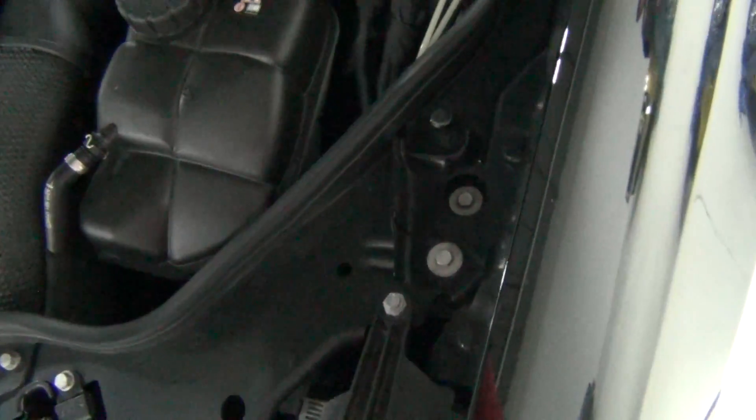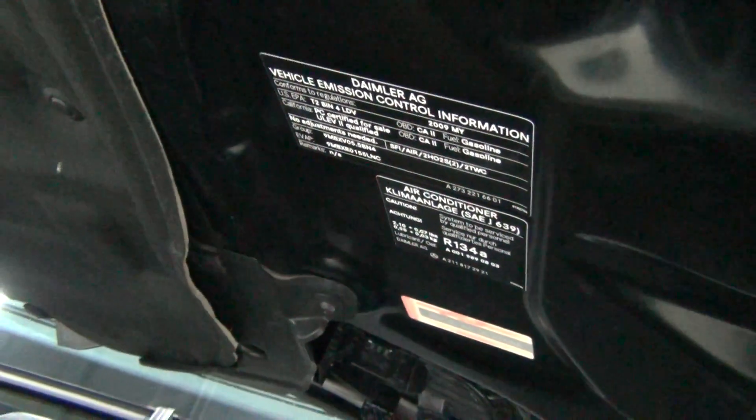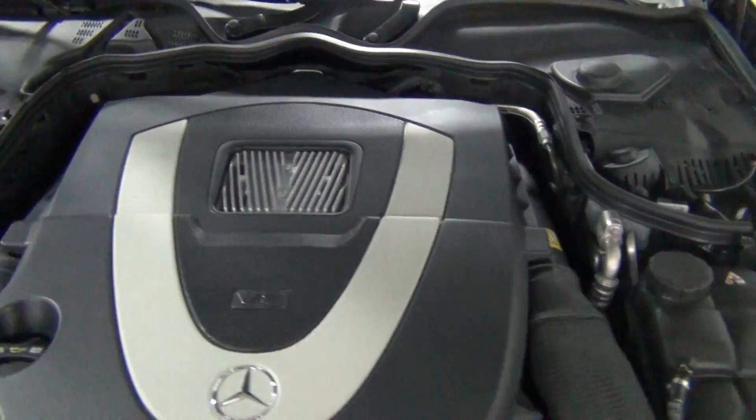We just had the vehicle serviced and inspected — it drives incredibly well. We did an oil change and all that. There are some stickers, so if you wanted to pause right there to make sure it's the right car you're looking at.